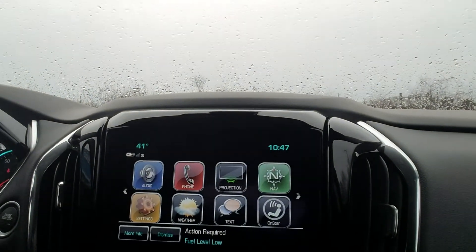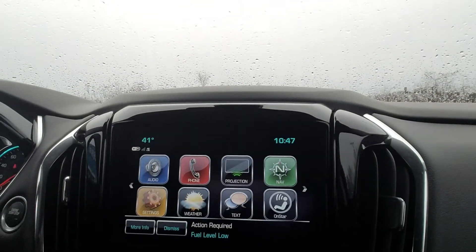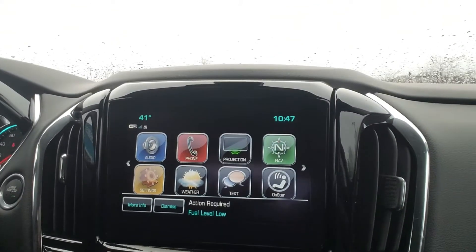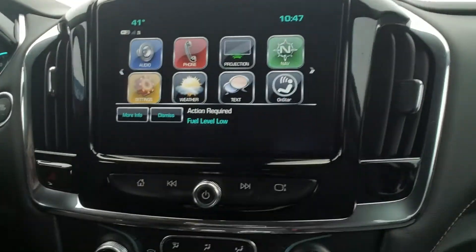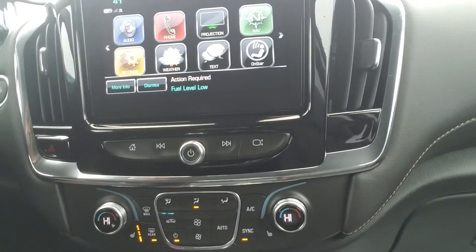And of course, you can pair your phone to the system to play your favorite music. You also have your backup camera with the 360 view. Your dual zone AC with heated seats.